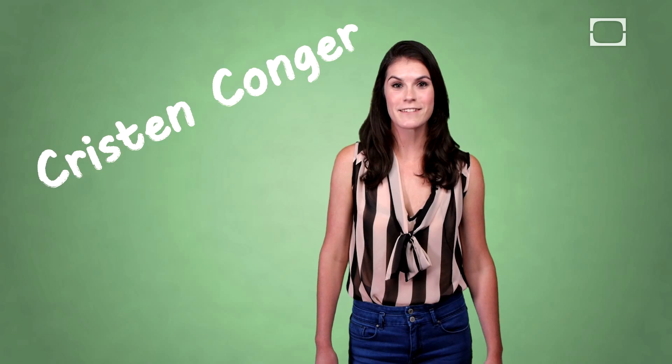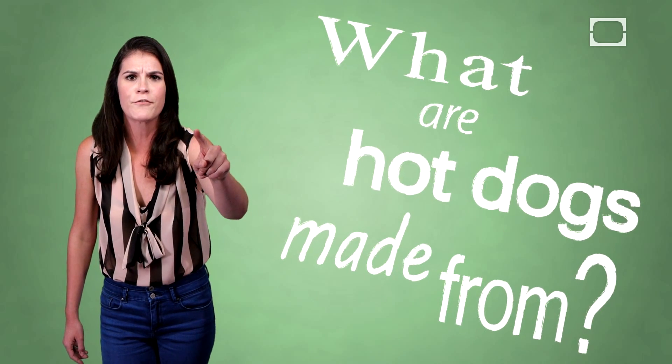Hey Brainiacs, I'm Kristen Conger from Stuff Mom Never Told You, and I'm here to answer the question: what are hot dogs made from?